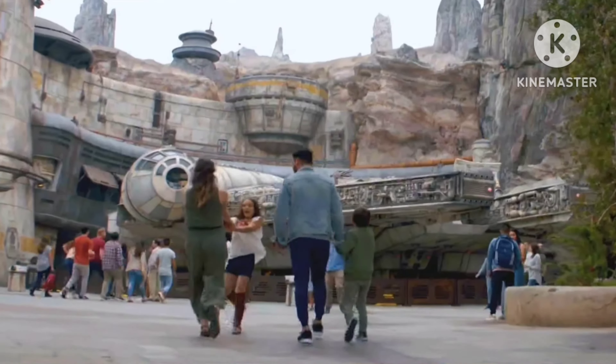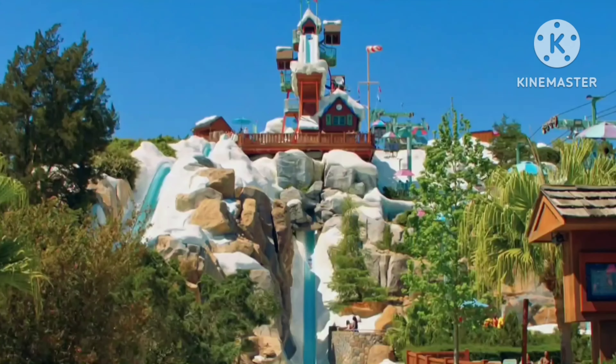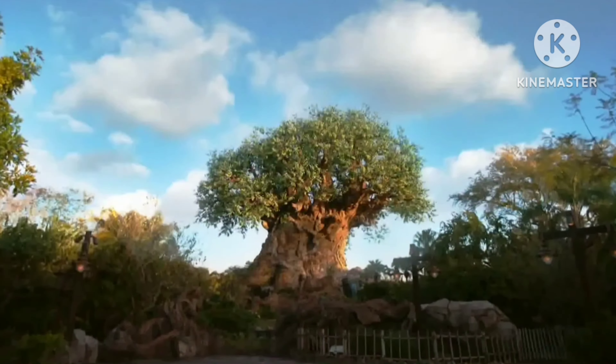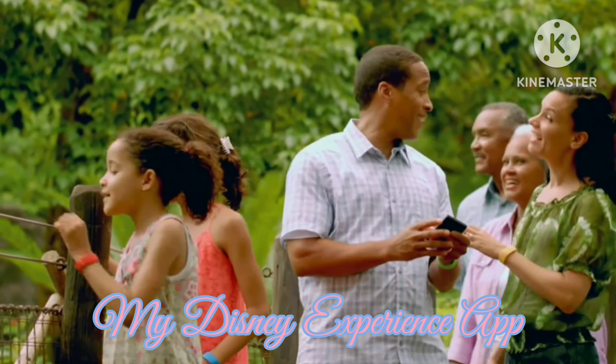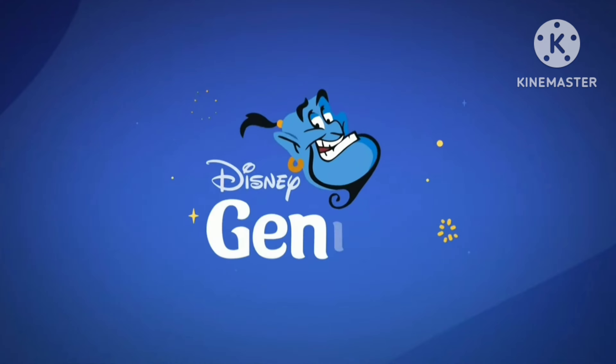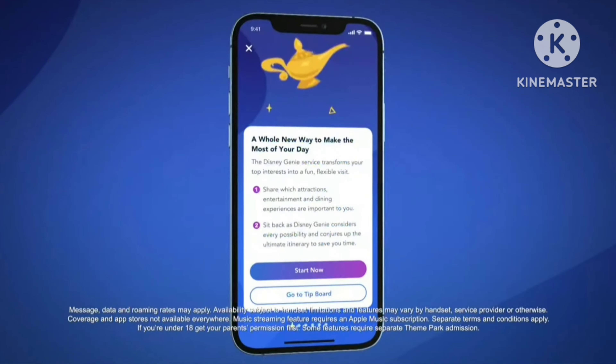Now let's take a quick look at some of the things you've just got to see and do both inside the parks and beyond. First, if you haven't already, be sure to download the free My Disney Experience app. It's your key to tapping into the features of Disney Genie service and creating a Disney day that's all about you.